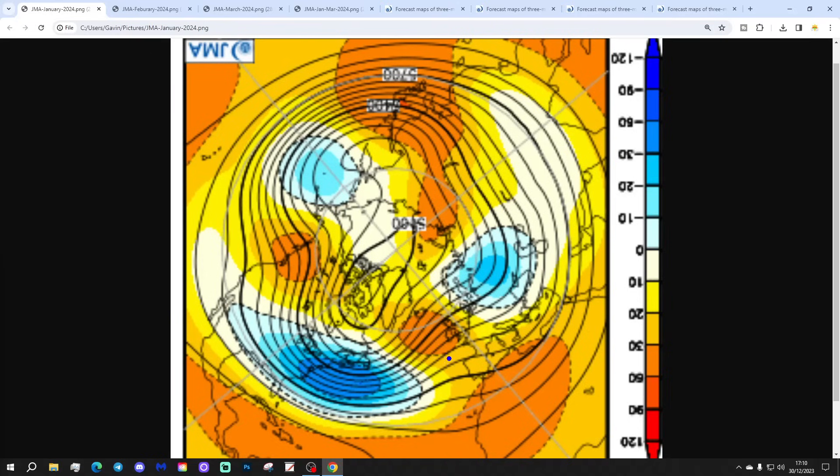Looking at January — month number one, the most reliable part of the update. This shows an area of above average heights, so high pressure sitting to our west and ridging up towards Greenland and Iceland, with a trough of low pressure to our east and northeast. This is almost a cold pattern for January, pulling in cold northerly winds. The complication is that the high pressure is quite far north, meaning we will get some moderation from the Atlantic at times — a west-north-westerly type flow. A chilly month with cold snap potential would be expected during January.